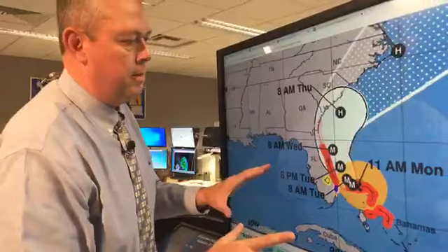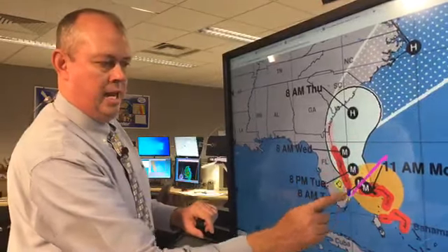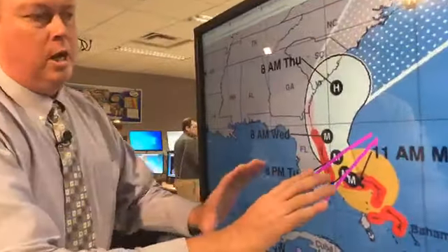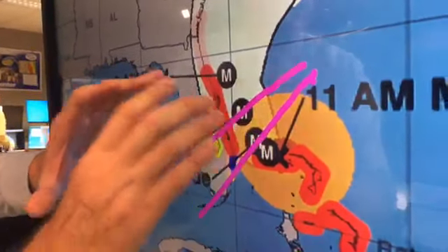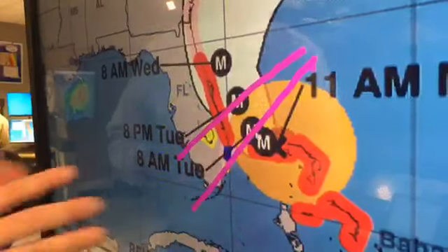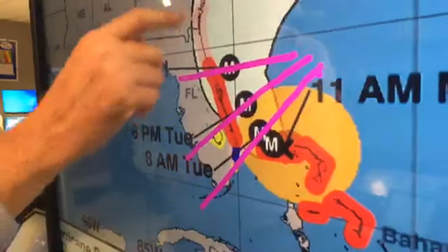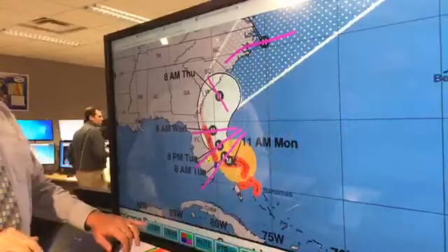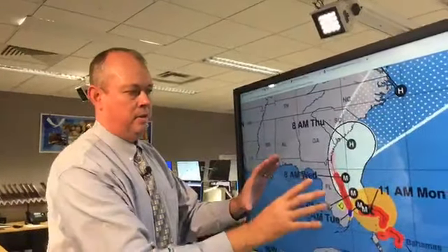So where are we headed? Let's look at the timing. We have 11 o'clock a.m. now. Going into the future: 8 a.m. Tuesday — tomorrow morning — then 8 p.m. Tuesday. It looks like tonight and tomorrow morning we'll start to see the pull to the north that we've all been anxiously awaiting, because we really need to get this thing off of the Bahamas and moving northward. Then 8 a.m. Wednesday, Thursday, Friday, and off the chart on Saturday. So we're going to have a hurricane throughout the entire week, even going into next weekend.